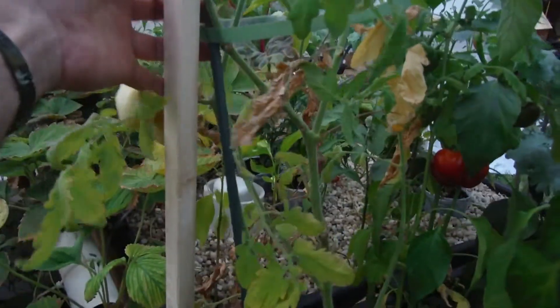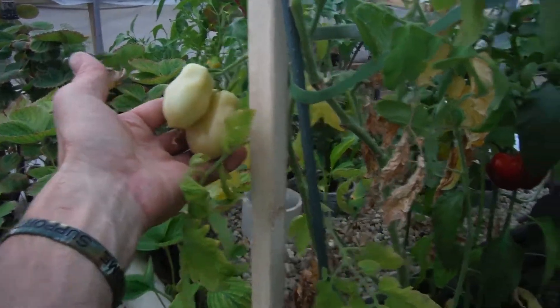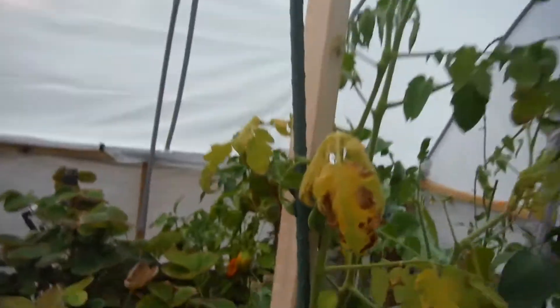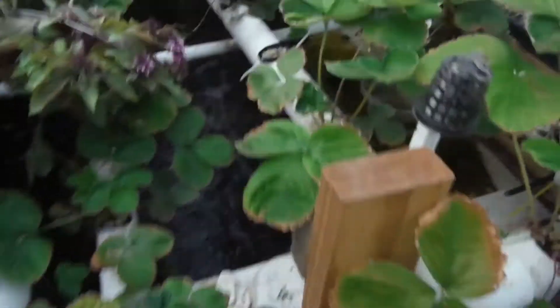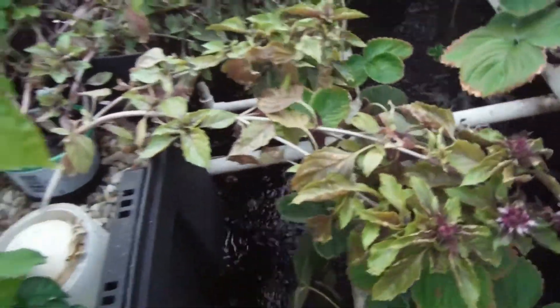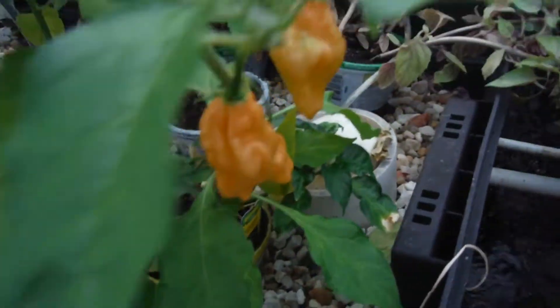My Roma tomato needs to be staked up — it's got all the weight of these gigantic romas and I want to hook it up with a little support. Got some more flowers forming right up in here. Strawberries — some are looking good, some have pest damage. Runners all over the place — I need to take care of them. Purple basil hanging out all over the place. Habanero — look at that, three ripe fruit — I'll be picking those right afterwards.